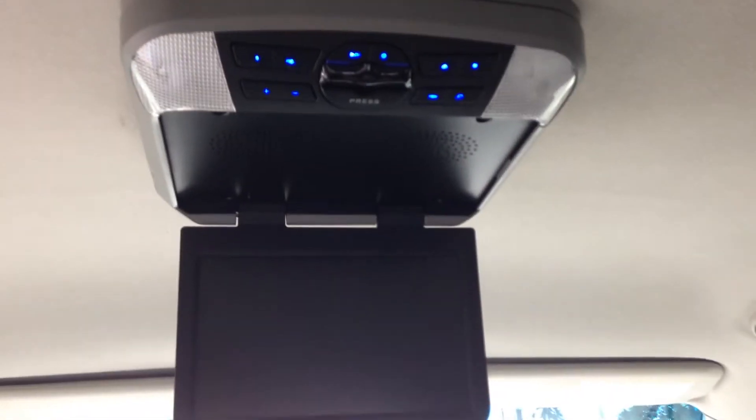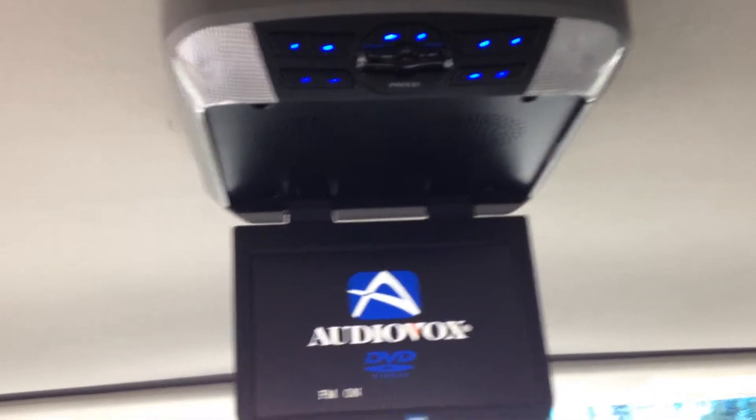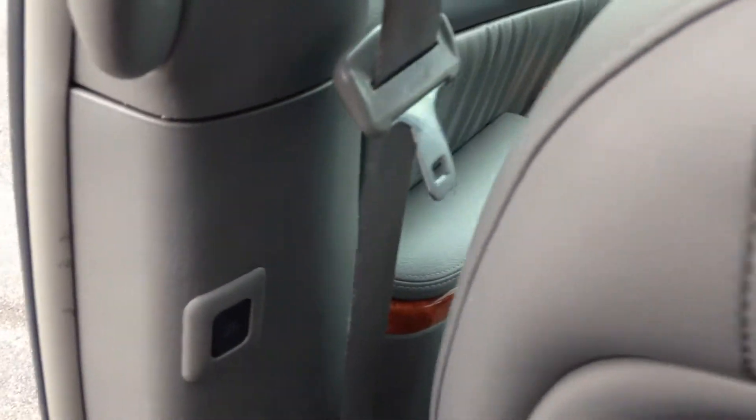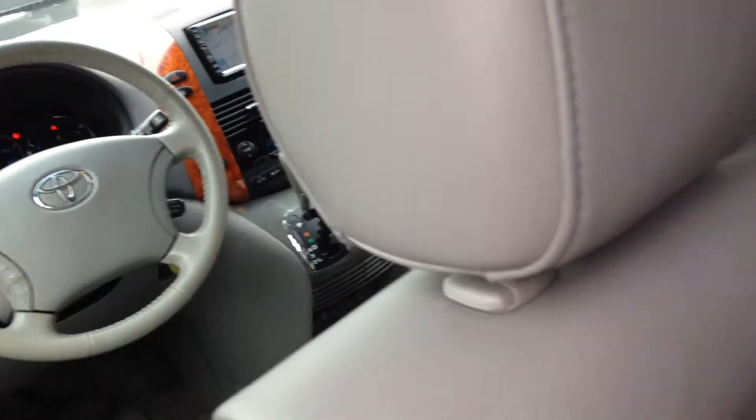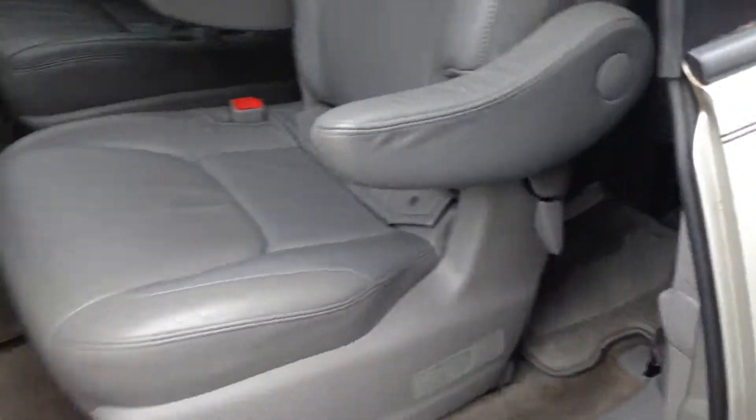Decent sized screen — Audiovox, great company, great system. Very simple. You've got the power sliding door buttons. You can do it with the remote up on the overhead console, or you can also do it like that.